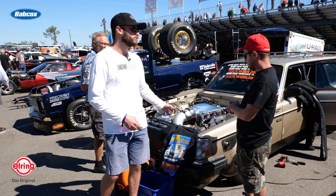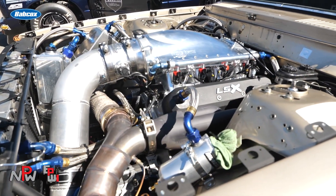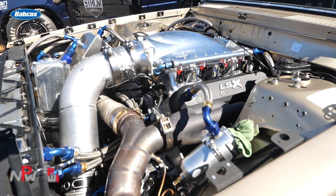How about the turbo — what's that and how big is it? Yeah, we've got a Precision Pro Mod 110 millimeter single turbo on it.